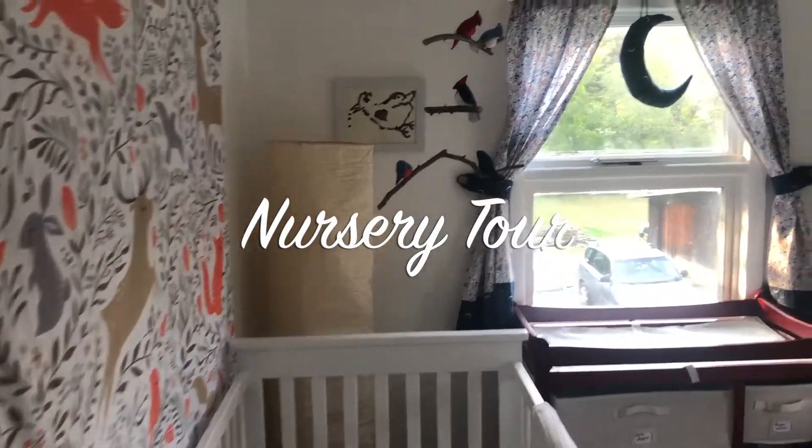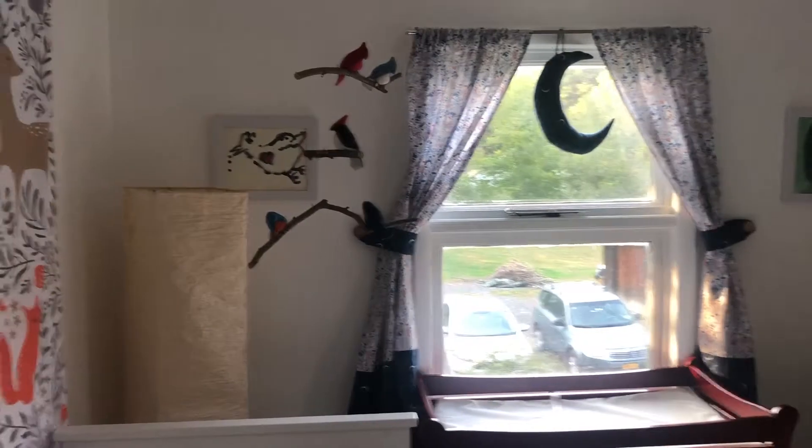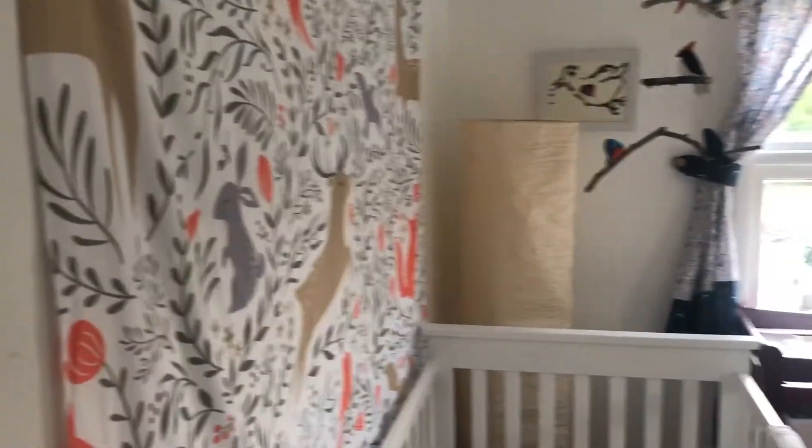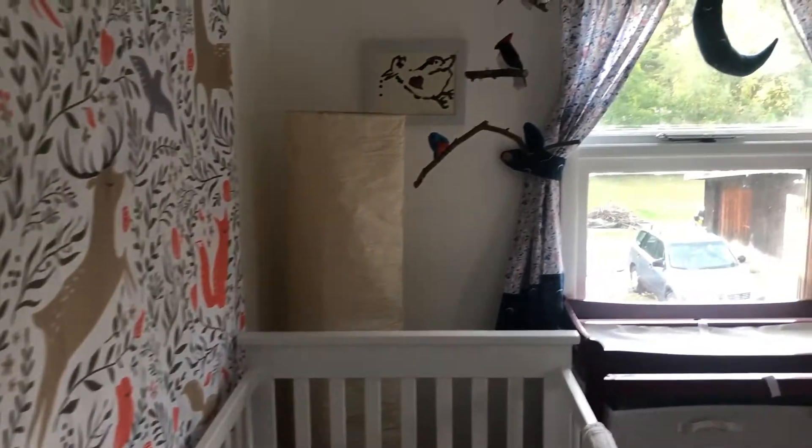Hello, everyone. Welcome to the nursery. We've been working so hard on this and I wanted to give you a tour. If this is your first time here, welcome to my channel. My name is Violet.